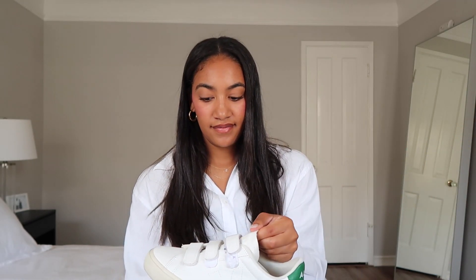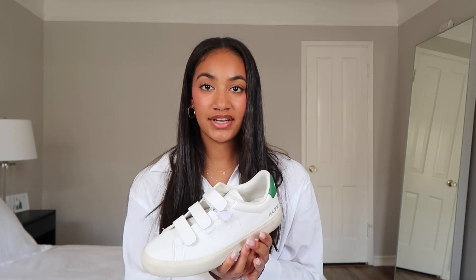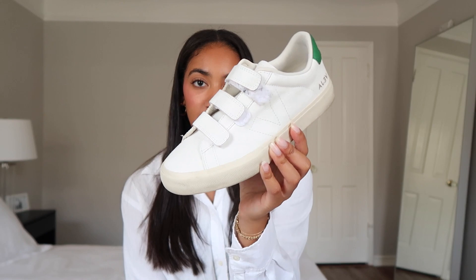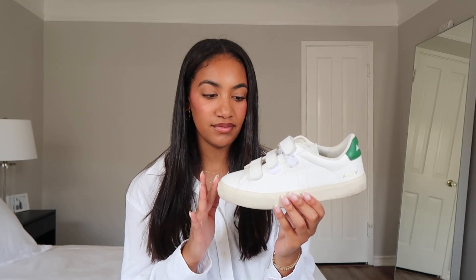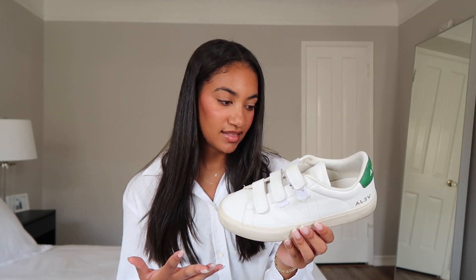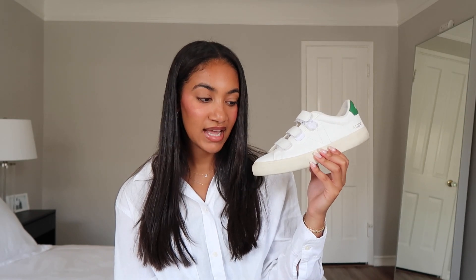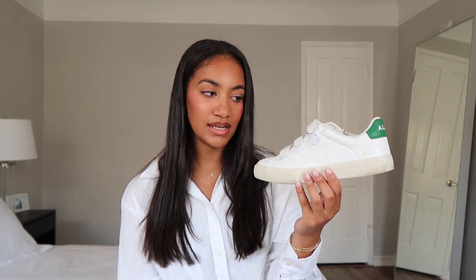Moving on to my dressier sneakers — I have a pair of Veja velcro sneakers. I'm not entirely sure how to pronounce it. I like these so much; they remind me of an elevated pair of Stan Smiths. If I want to look more professional — like at work with trousers but still wear sneakers — I'll wear these because they're leather, super nice quality. I love the green detail in the back. These were $180, bought from Revolve, in a US women's 8, European size 39.